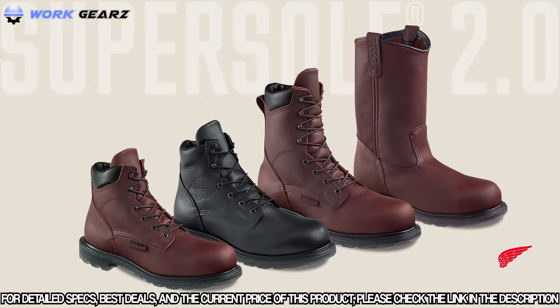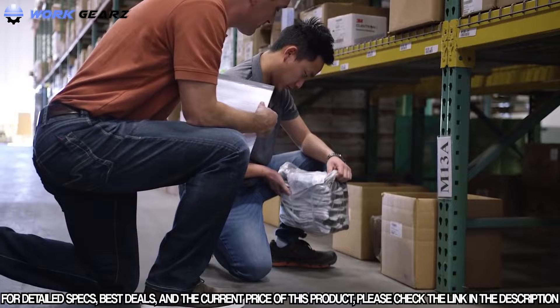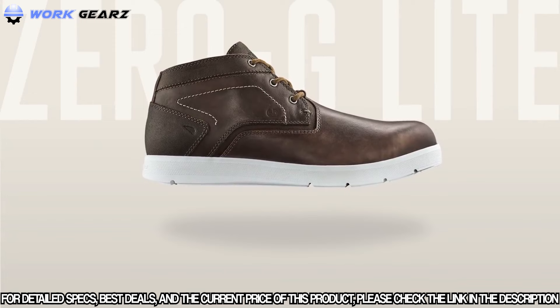If your job calls for a bit of everything, you need a shoe purpose-built to comfortably handle anything. This shoe combines an ultralight outsole with heavy-duty protection — a 14-ounce workhorse that makes light work of a hard day's work. Introducing the all-new Red Wing Zero-G Light: looks like a shoe, works like a boot.